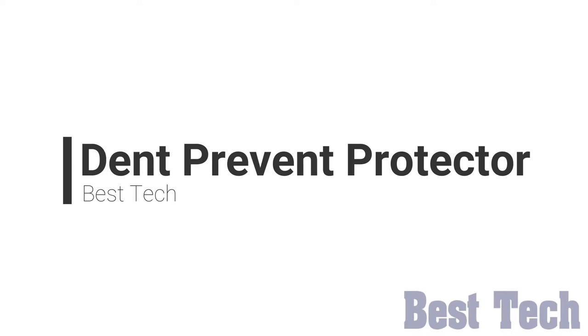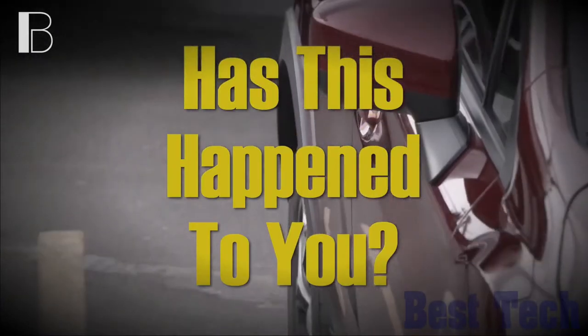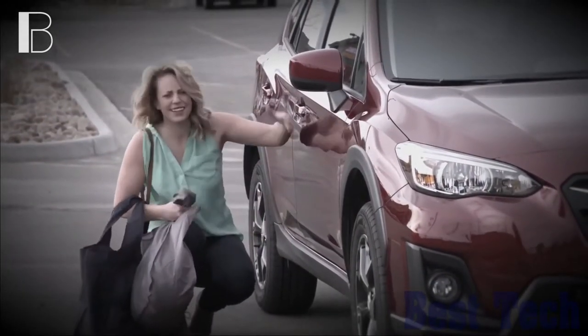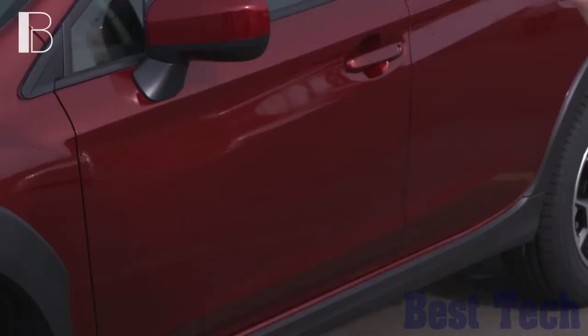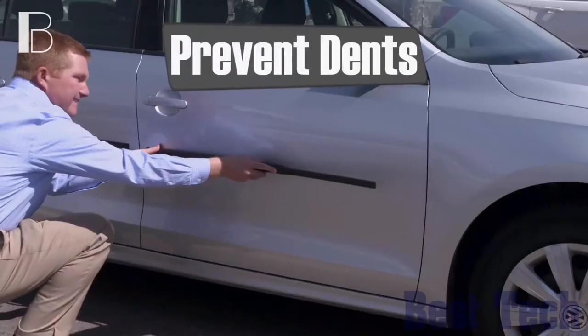Dente Prevent Protector. Parking in a garage or next to a wall, door edges can be accidentally hit. The paintwork immediately becomes damaged and over a period of time, this can become noticeable on the vehicle even when the door is shut. Dente Prevent could avoid the situation effectively.